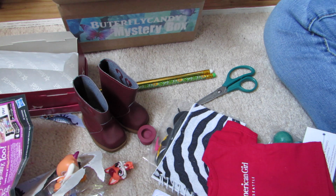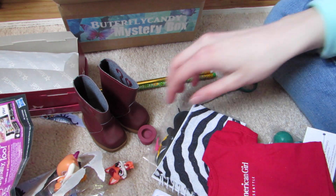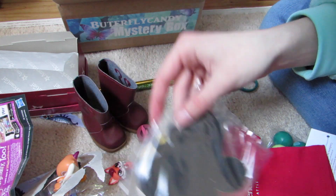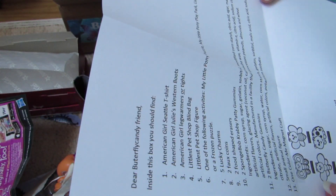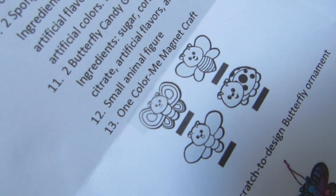And then let's see what this is. She has a scratch-to-design butterfly ornament — so that's what this is. This is the scratch-to-design butterfly ornament, and then she put a picture on here. It looks like that. So this is the list of all the stuff that you could have gotten in this box. The Color Me Magnet Craft — I got the little bee.